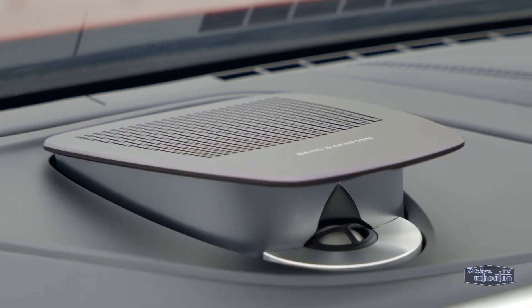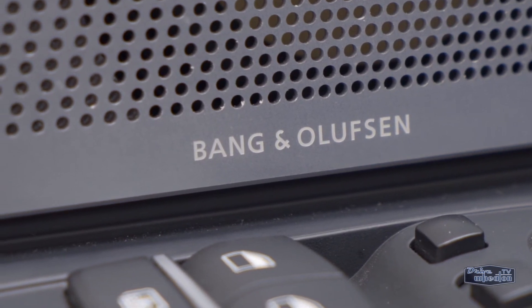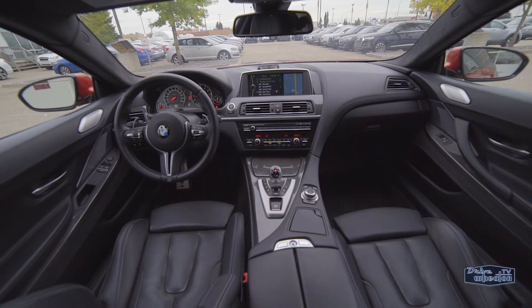You'll also enjoy your favorite tunes through the 16-speaker Bang & Olufsen high-end surround system with a ridiculous 1200 watts of power.